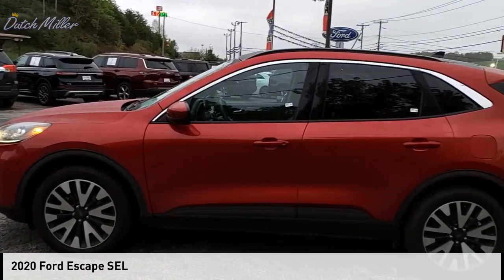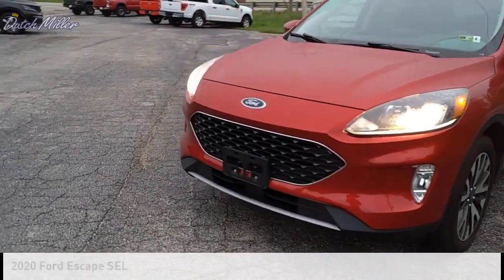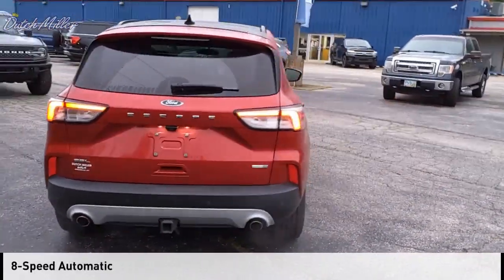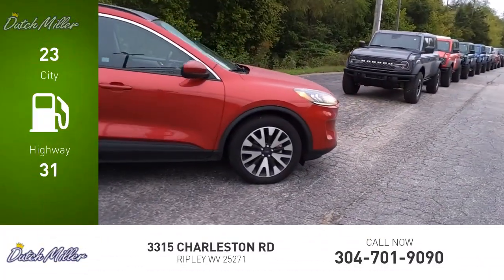Stop by and take a look at the 2020 Escape. This vehicle is powered by an all-wheel drive four-cylinder 2.0-liter engine and comes with an eight-speed automatic transmission. Great fuel efficiency saves you money by requiring fewer trips to the gas station.